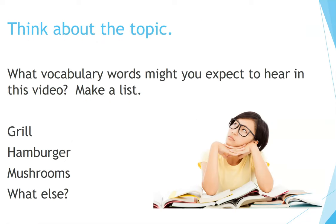Think about the topic. What vocabulary words might you expect to hear in this video? Make a list. For example: grill, hamburger, mushrooms. What else can you think of? Take some time to think. You can pause the video if you would like.